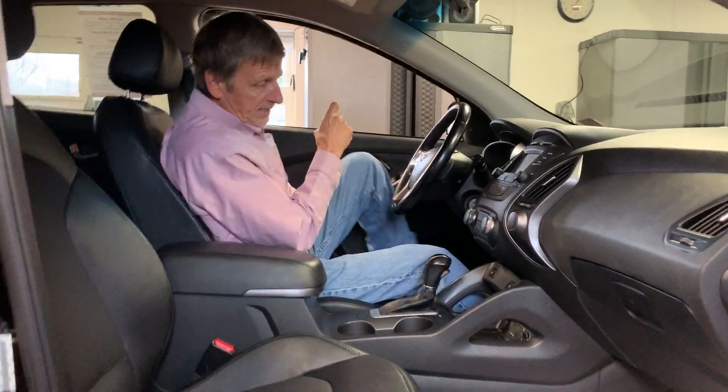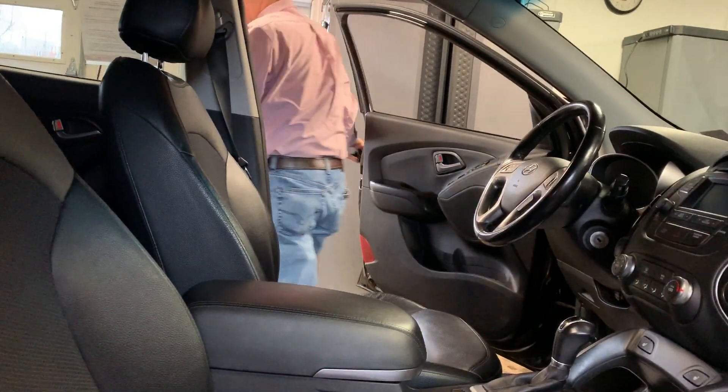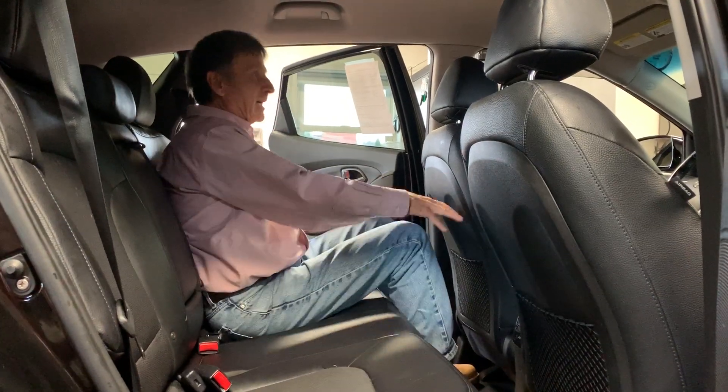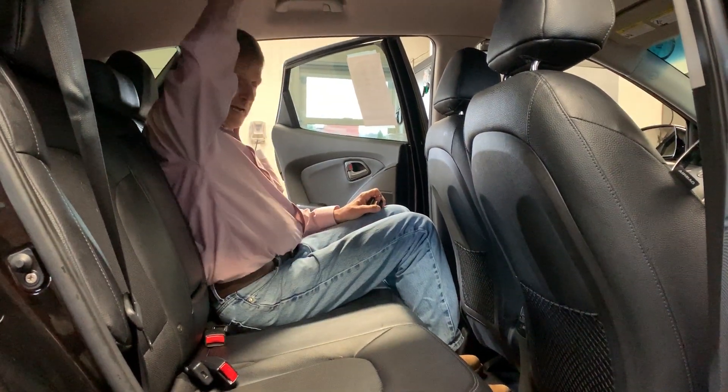I want to demonstrate the rear seat room. I'm going to pop myself in here to give you an idea of the leg room and head room — pretty generous, very workable for almost any family, I believe.